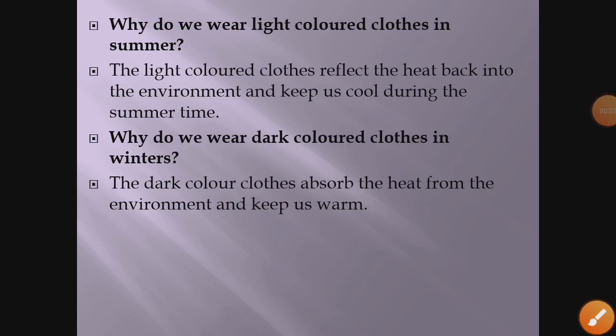Hello students. In today's class we will discuss a few questions. Why do we wear light-colored clothes in summer? The reason is that light-colored clothes reflect the heat back into the environment and keep us cool during the summertime.